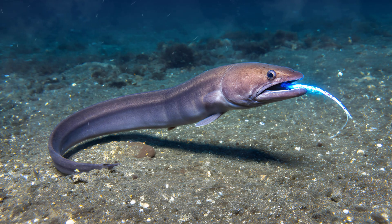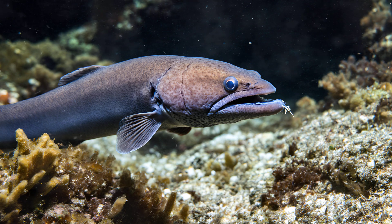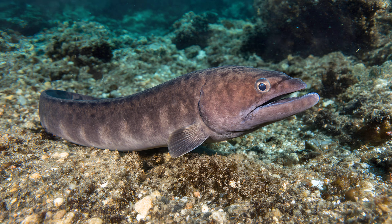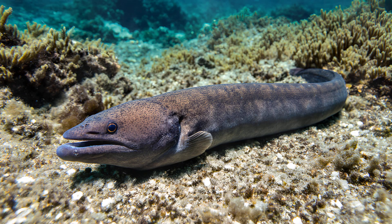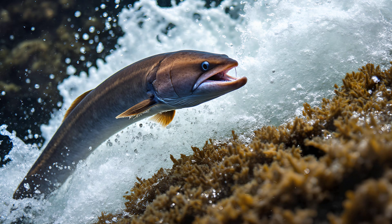The Conger Eel, a formidable predator of the oceanic depths, possesses a truly remarkable hunting strategy. These eels are masters of ambush predation, often lurking within crevices and caves along reefs and rocky seabeds. They remain incredibly still, blending seamlessly with their surroundings — sometimes for hours at a time. Their mottled coloration provides excellent camouflage, allowing them to virtually disappear from view. When unsuspecting prey ventures close enough, the Conger Eel explodes into action with surprising speed — an incredibly efficient technique relying on patience and explosive bursts of power.